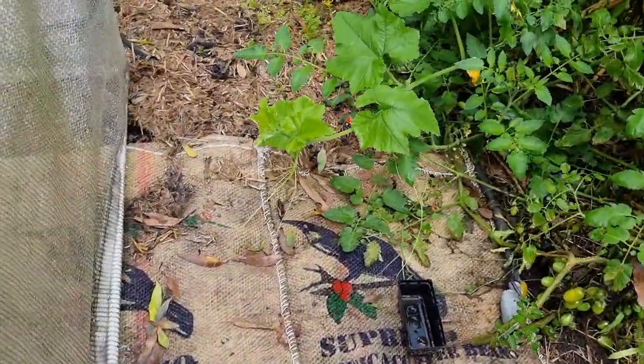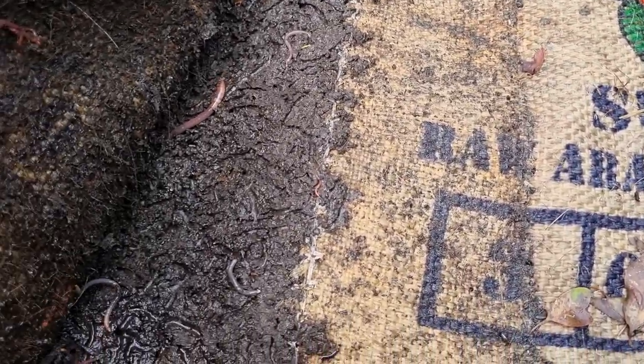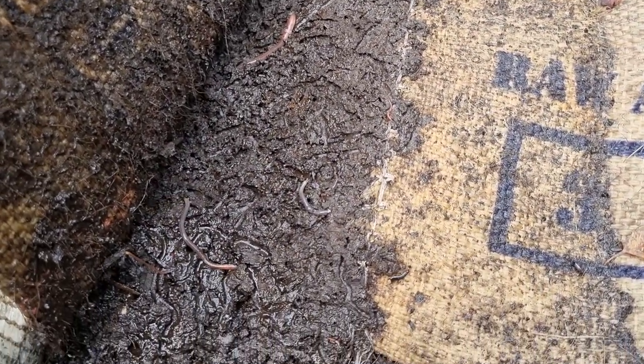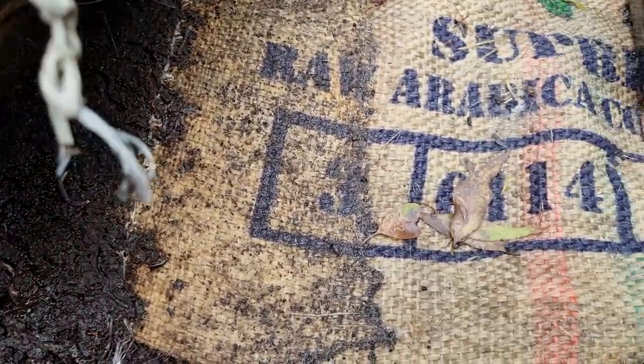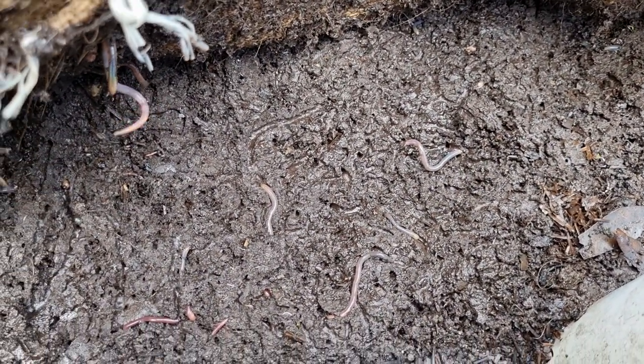We've got our experiment going of mulch and no mulch, but we're also having a look at and preparing the soil. Oh, look at all those worms — they'll be fantastic for a garden class. Look at them all!